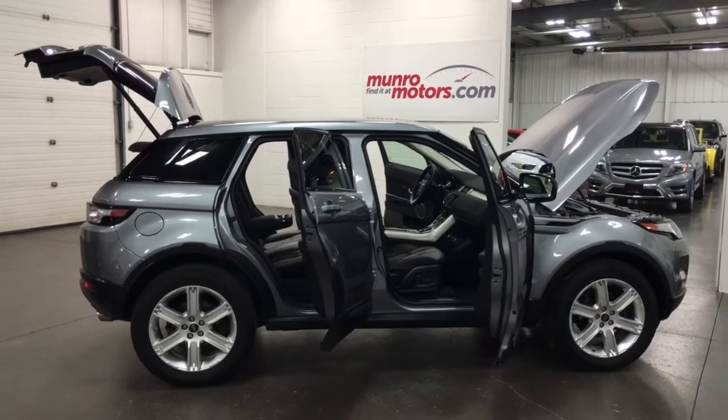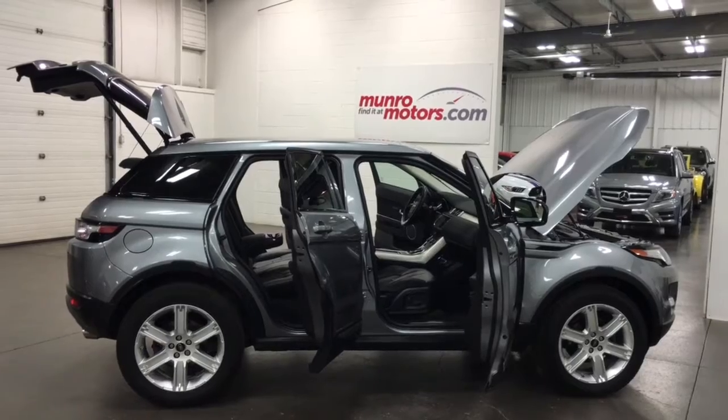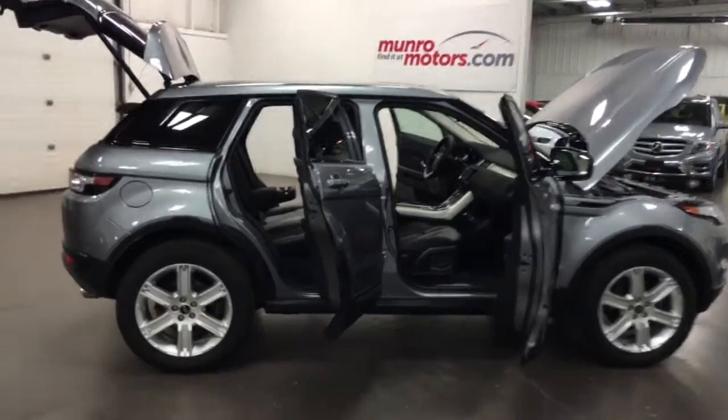Welcome to MonroeMotors.com. Here we have a 2013 Range Rover Evoque Pure Plus with navigation and panoramic roof, and it is four-wheel drive. So have a look at this beauty.